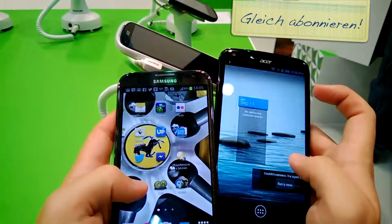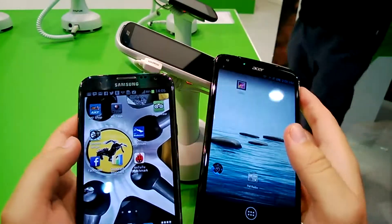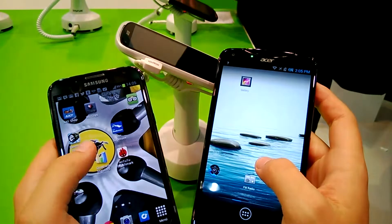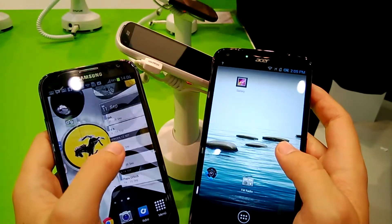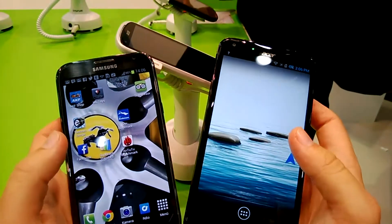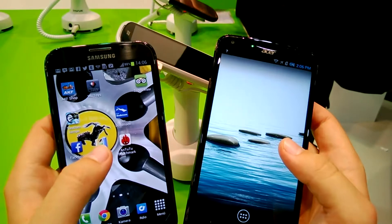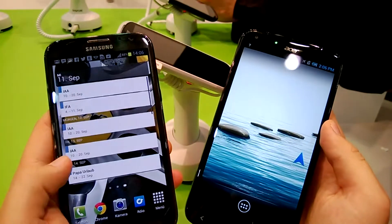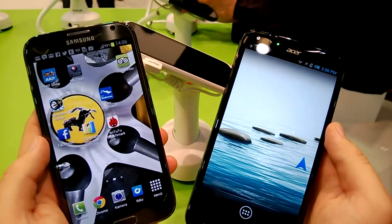But that's just the only point. It is brighter on the Liquid S2, it is sharper, and the colors look better in my opinion. So the display is definitely a winner on the Liquid S2. Android 4.2.2 Jelly Bean is running on the Acer Liquid S2, and we've got 4.1.2 on the Galaxy Note 2.